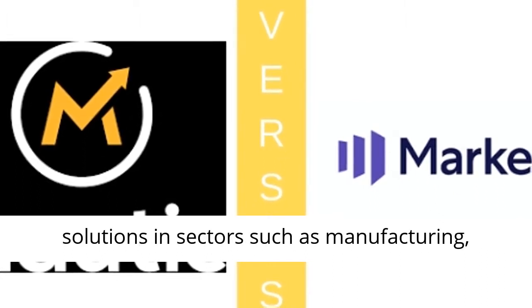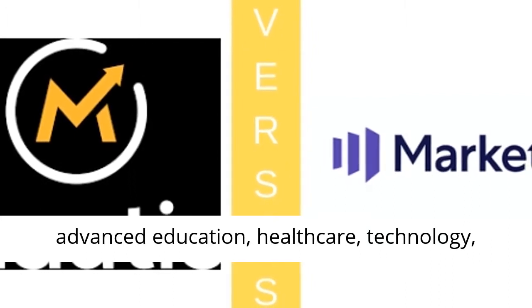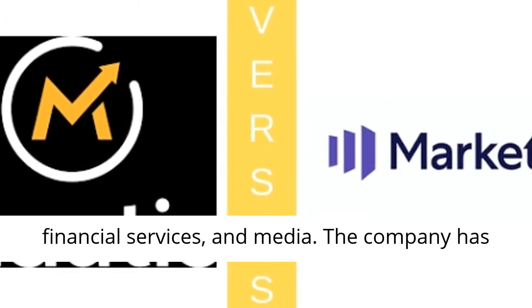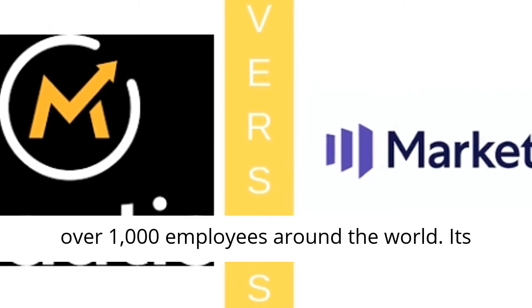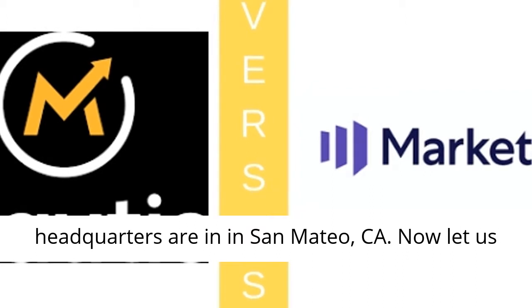It has tailor-made solutions in sectors such as manufacturing, advanced education, healthcare, technology, financial services, and media. The company has over 1,000 employees around the world, and its headquarters are in San Mateo, California.